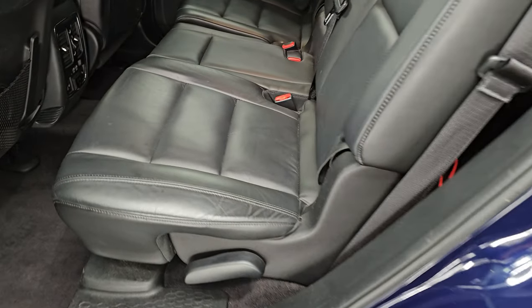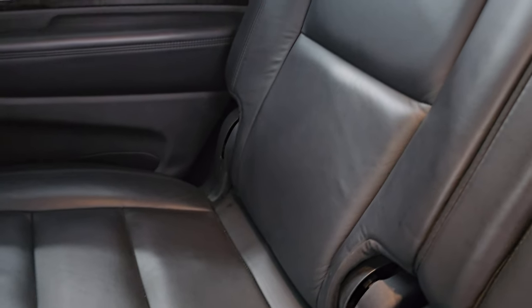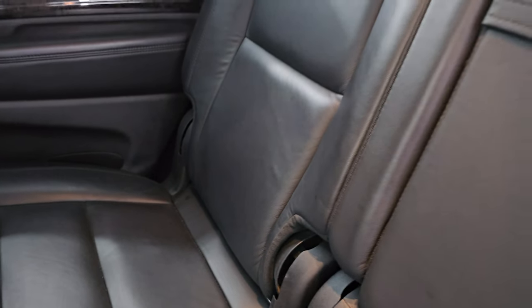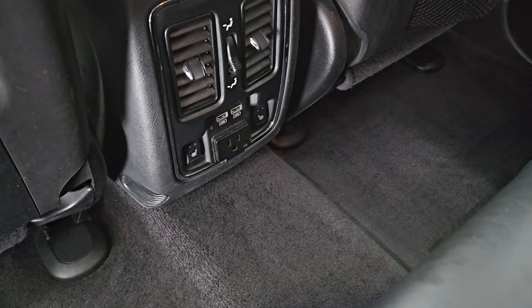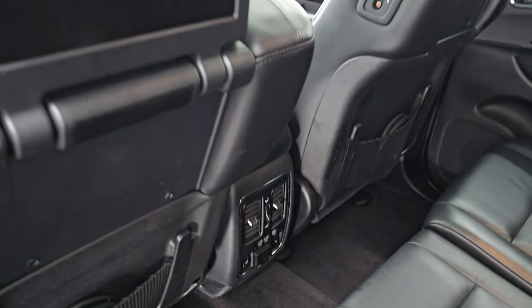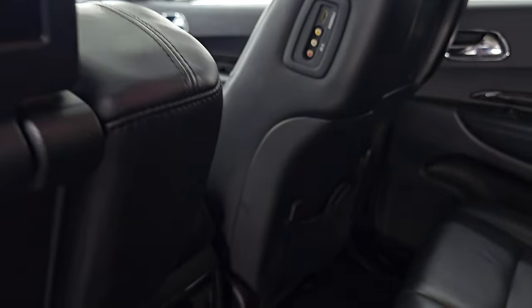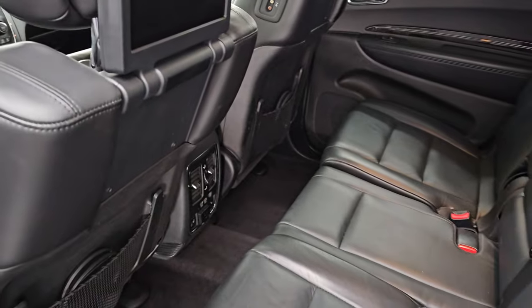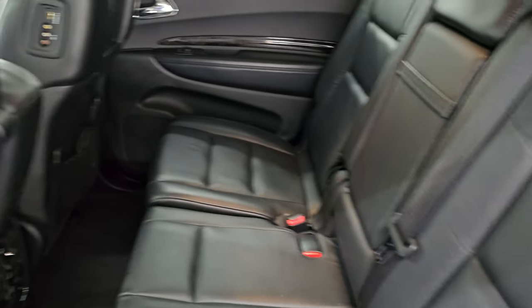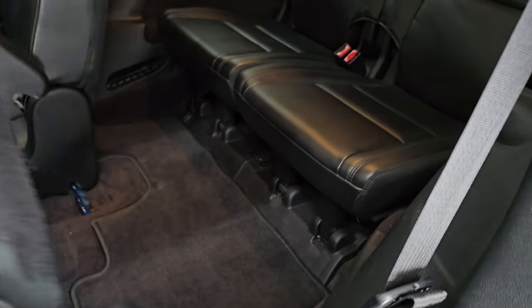The second row seats are heated on the outboard side. No rips or tears back here. It does have the LATCH child safety system for any child car seats you may have. Carpeting is very nice and clean. You get the heated seat buttons, a 115-volt 150-watt plug-in, two USBs, and this one also has the rear DVD entertainment system — you can hook up an HDMI and play your gaming systems, and it also has AV hookups. The seats fold and return very easily.